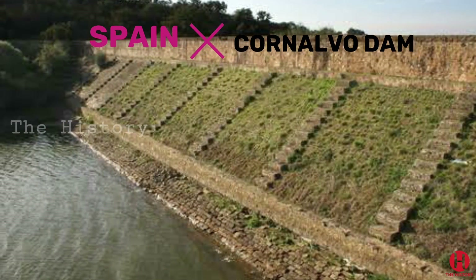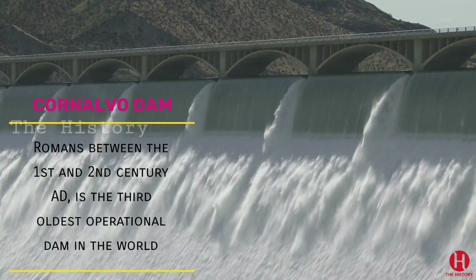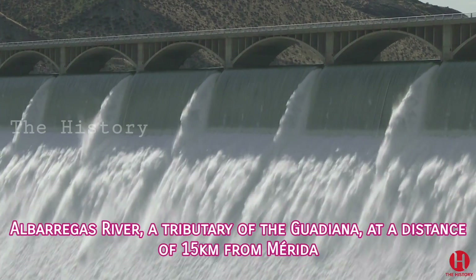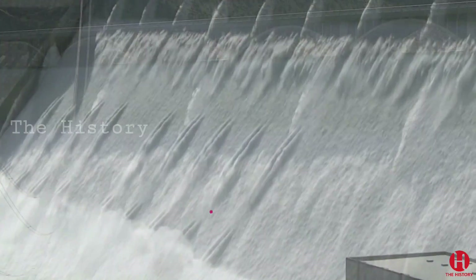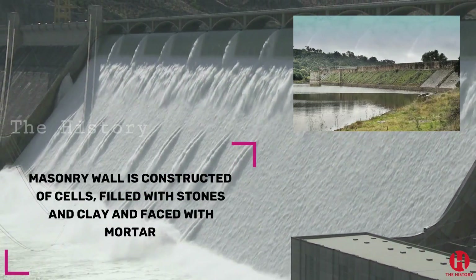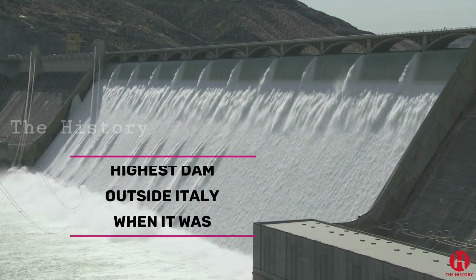3. Cornelvo Dam, Spain. The Cornelvo Dam in Spain, also built by the Romans between the 1st and 2nd century AD, is the third oldest operational dam in the world. It is a gravity dam located on the Albarregas river, a tributary of the Guadiana, at a distance of 15 kilometers from Merida. The dam is 194 meters long and 24 meters high. Its masonry wall is constructed of cells filled with stones and clay and faced with mortar. It held the record for being the highest dam outside Italy when it was commissioned.